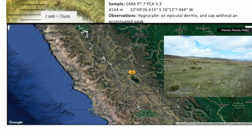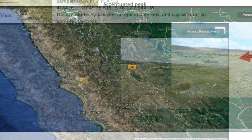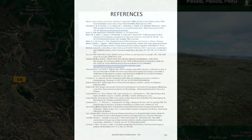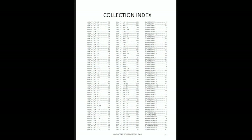Below these, each page has a satellite image of the collection area, as well as a picture of the collection environment. The book finishes with the reference sections and the collection number index.